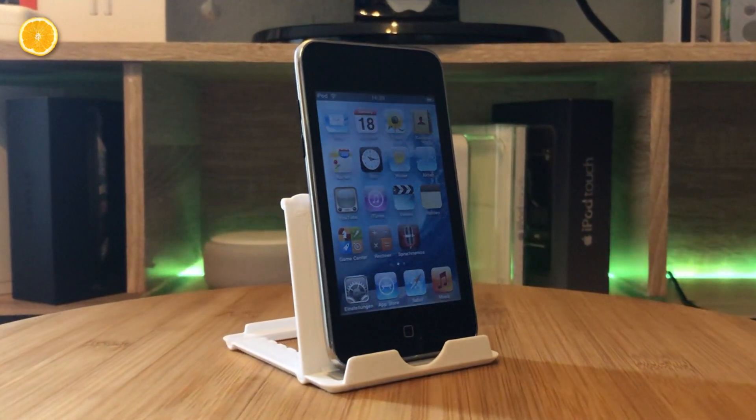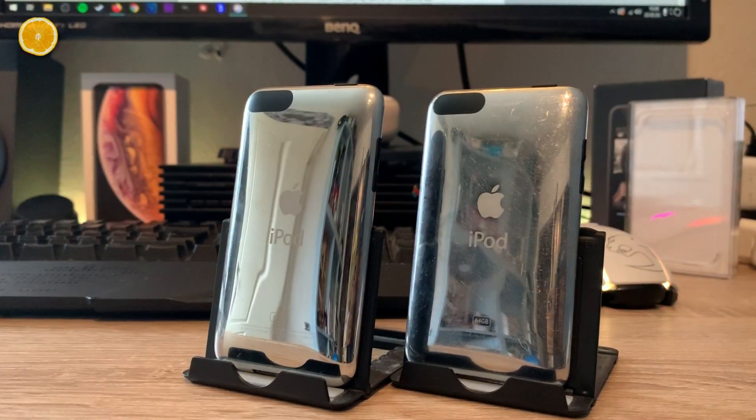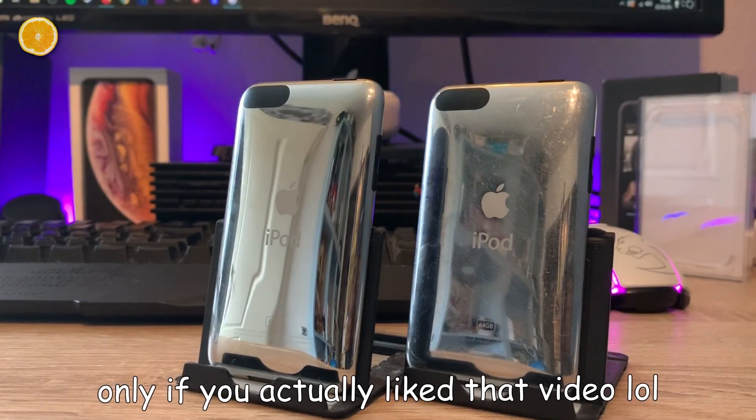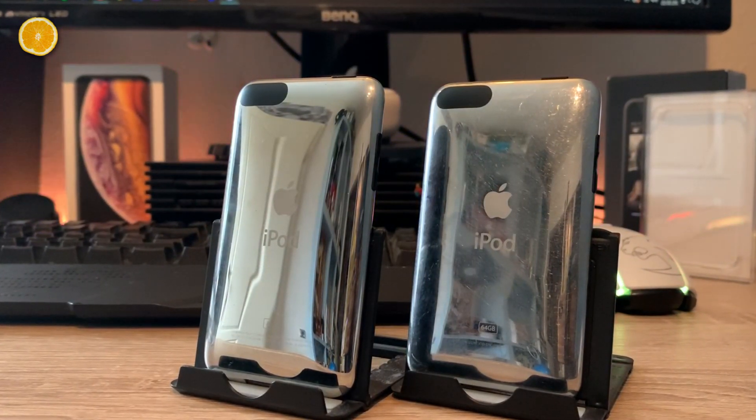If you would like to compare this iPod Touch to the second generation, I would really recommend this video. Thanks for watching and don't forget to leave a like. See you next time — I wish you a nice day.